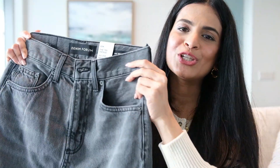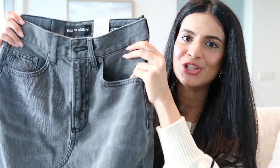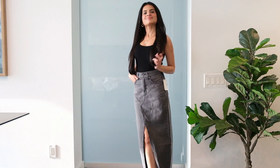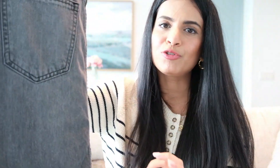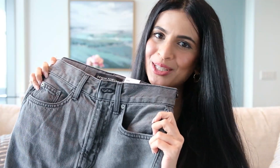I also purchased a denim skirt — this is the 90s vintage mid-rise pencil skirt. It fits my body beautifully and the look is great; however, I would rate the quality at about 80% because the fabric wrinkles a little and it's soft but not completely soft. I have worn denim that is super soft, like Mother Denim jeans. Nevertheless, I'm going to wear this and show you how it looks styled.